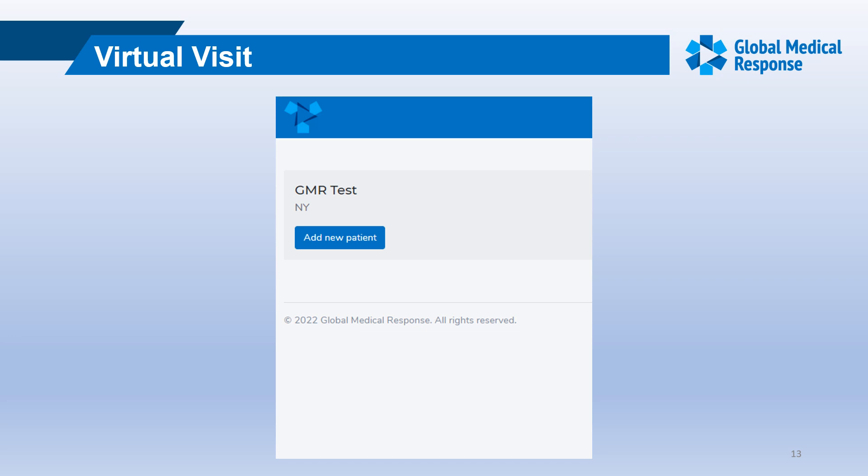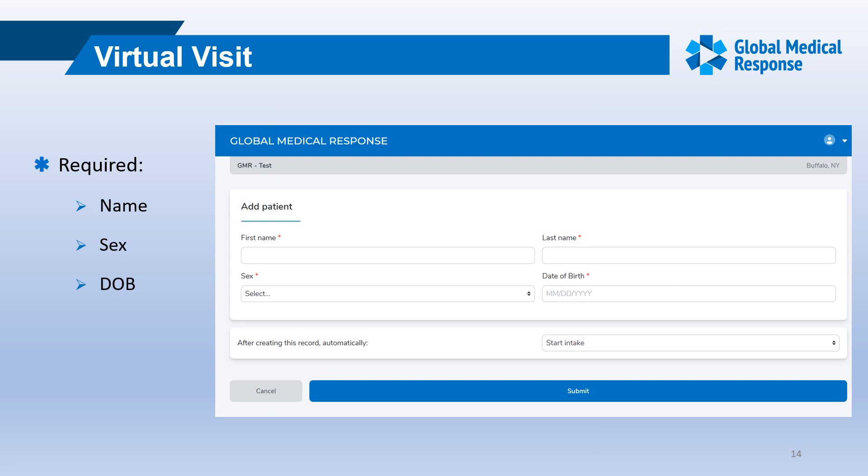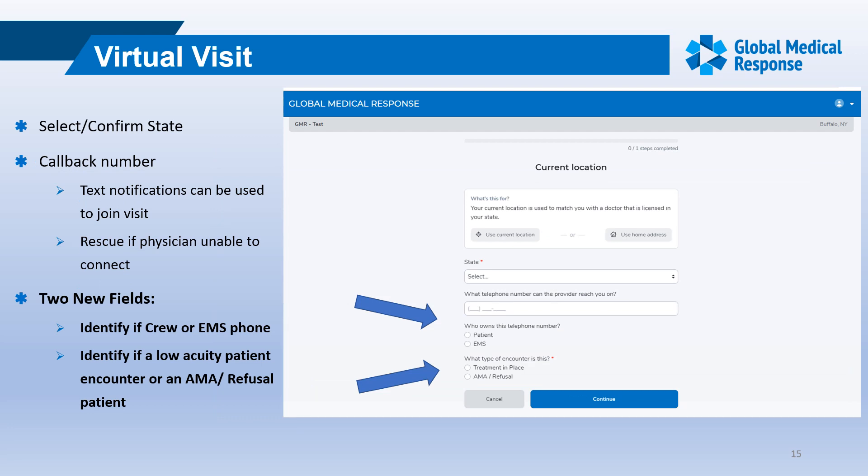The next screen will display 'GMR Independence Missouri' — validate that. Once correct, choose 'Add New Patient.' It will ask for the patient's name, sex, and date of birth, which are required fields — press submit. The next screen will ask if you want to use the current location or home address; choose the one that best matches including state. Then it will ask for a callback number for the provider.